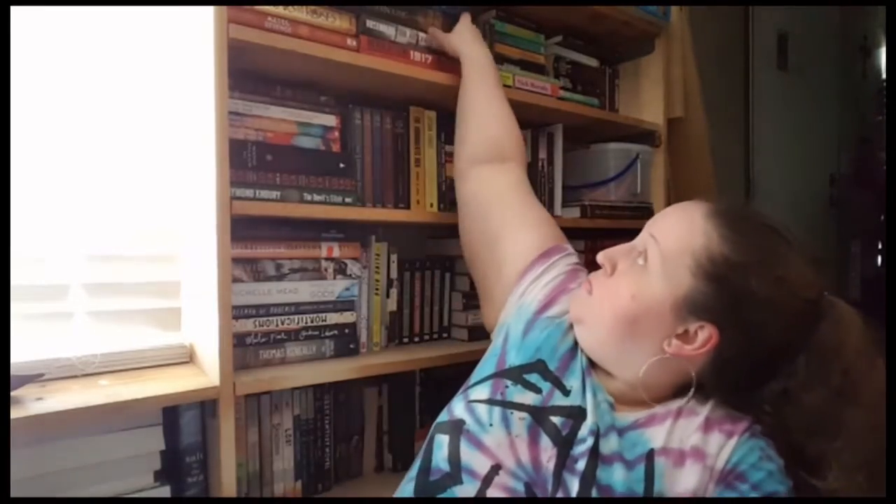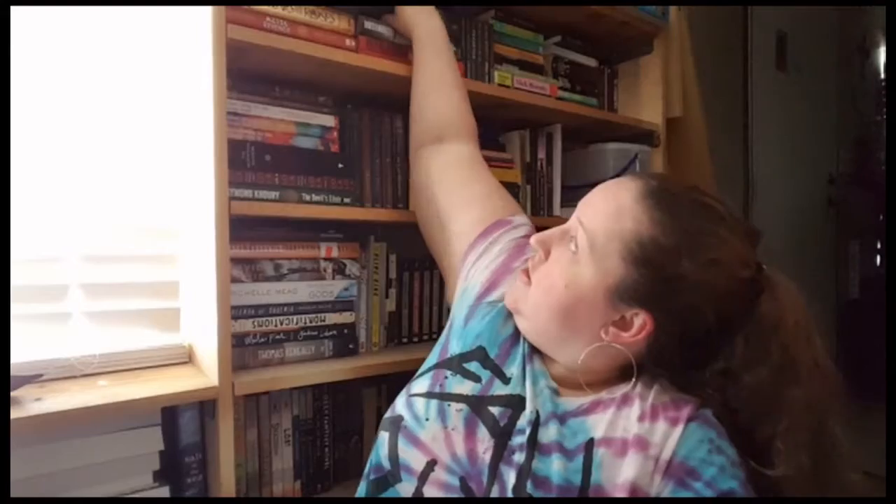Question number six: what is the longest book on your shelf? That has to be this hunk of book right here — Stephen King's Under the Dome. This is 1,074 pages and I've read it. And let's just say I watched the first five seconds of the show. There's nothing like it.